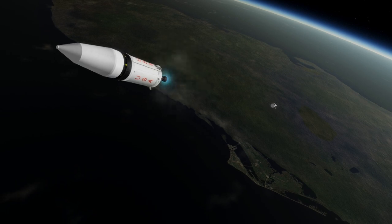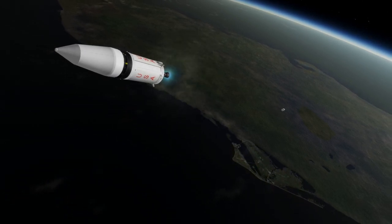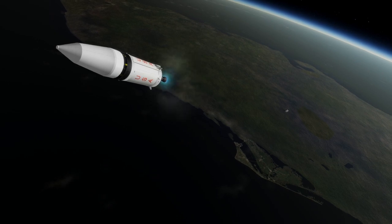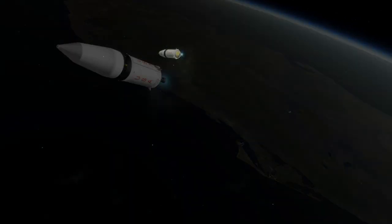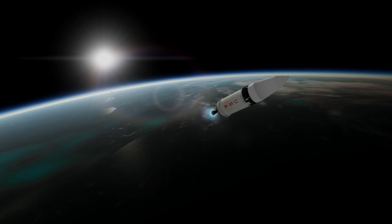After separating from the rocket and coasting for a couple of orbits, the Lunar Module was supposed to conduct a 39-second burn with its descent engine. This would be the first time that a properly throttling engine was fired in orbit. However, the computer shut down the engine early because it was not reading the proper thrust from the engine.